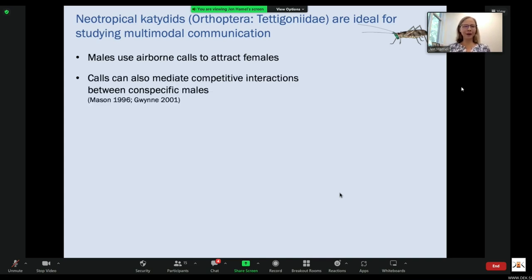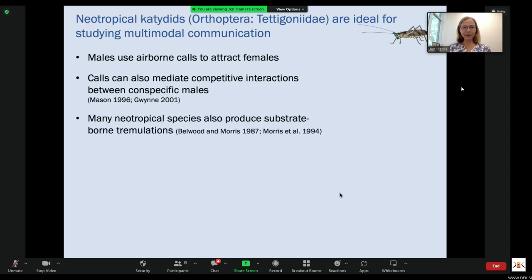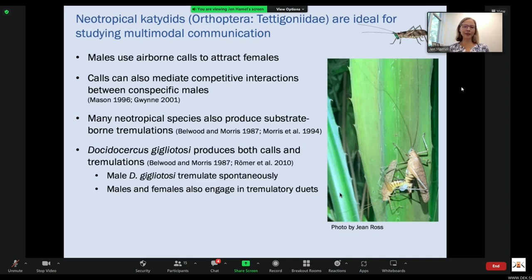Neotropical katydids are ideal for studying multimodal communication, and they're so charismatic. The males of most species use airborne calls to attract females. Calls can also mediate competitive interactions between conspecific males. Many neotropical species also produce substrate-borne tremulations by vertically oscillating their abdomens while perched on a plant. Our focal species, Docedocircus gigliotosi, produces both calls and tremulations.